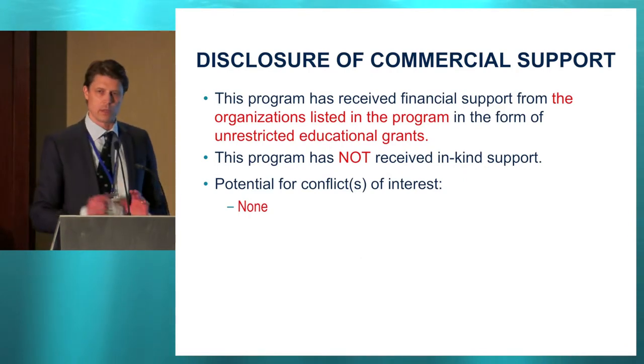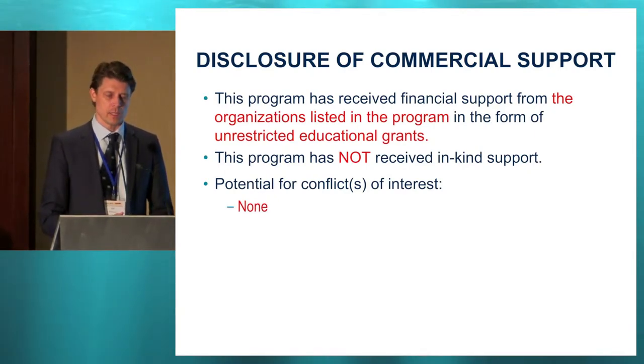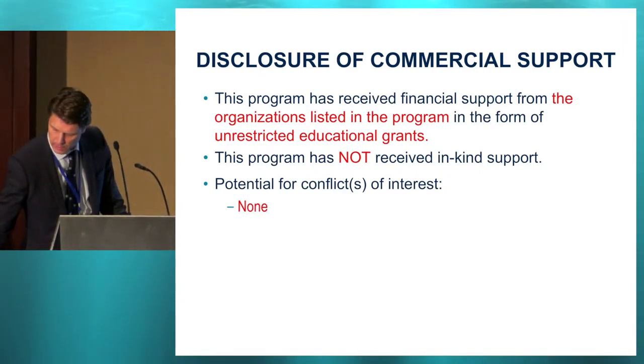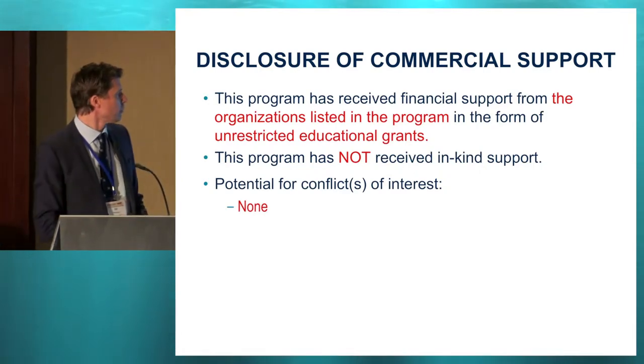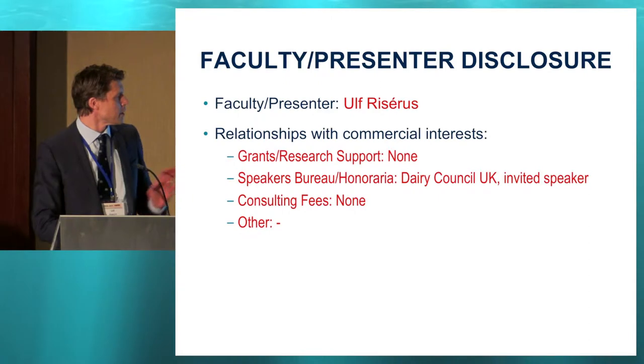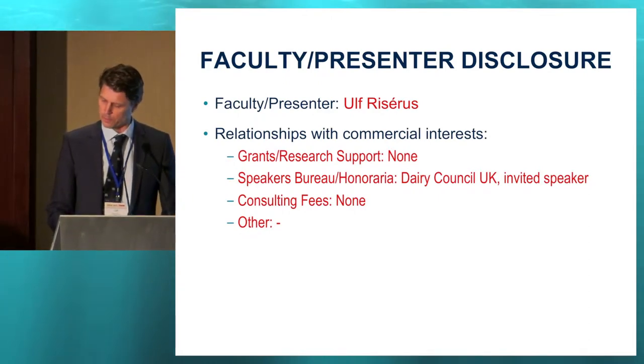Regarding the sponsors of this program for this conference, I have no conflicts of interest or received any support from any of those partners. And regarding commercial interest, I have overall little conflicts of interest and received some honoraria from Dairy Council UK.